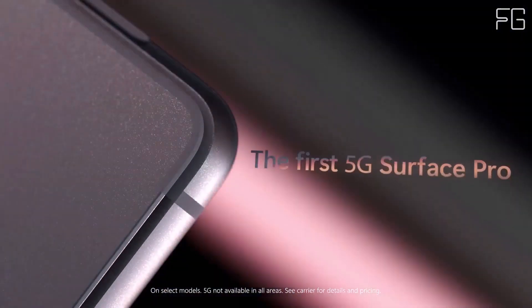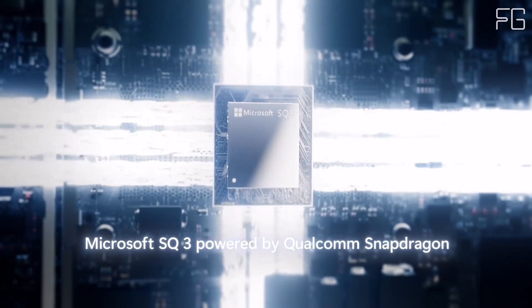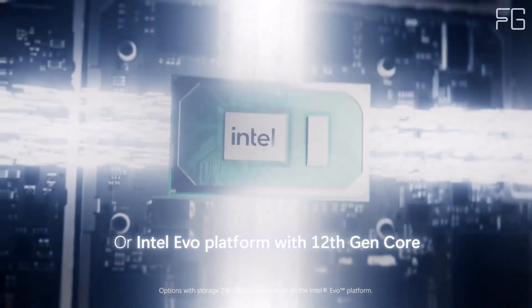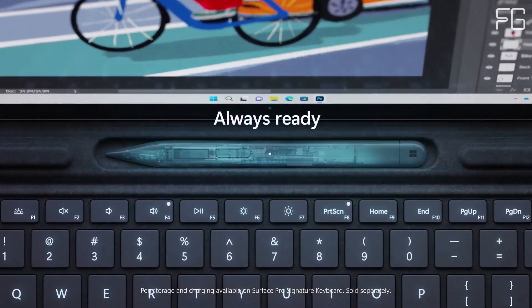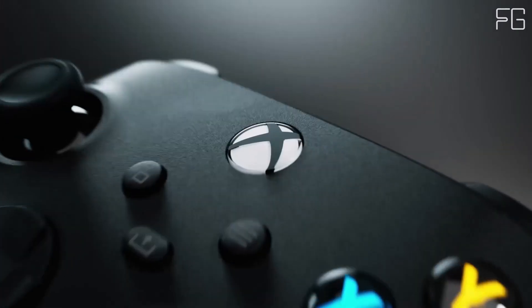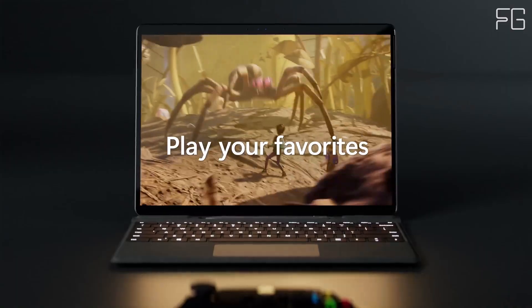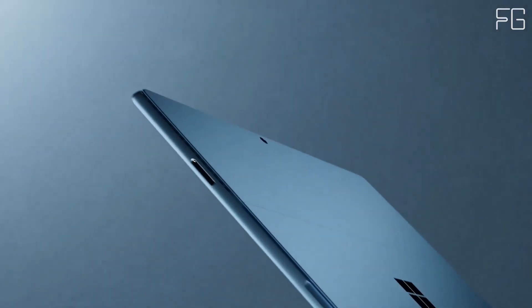The Surface Pro 9 features a 13-inch PixelSense touchscreen display that provides crisp and vibrant visuals, perfect for both work and entertainment. With its virtually edge-to-edge design and support for the Surface Slim Pen 2, you can unleash your creativity and express your ideas with precision and clarity. Plus, the built-in kickstand allows you to adjust the viewing angle for added comfort and convenience.